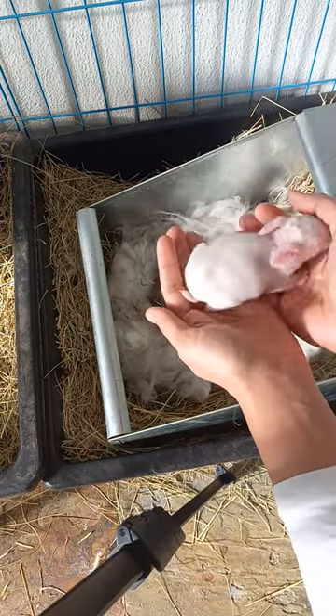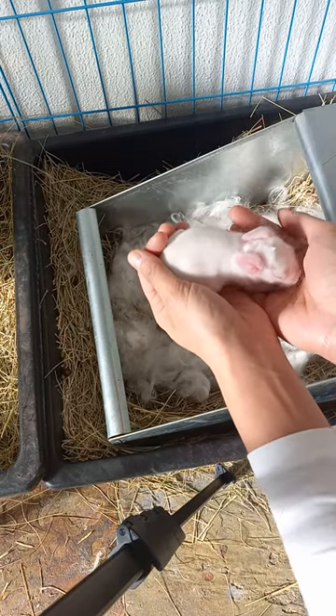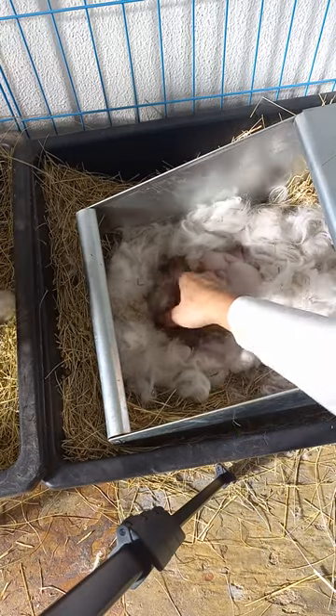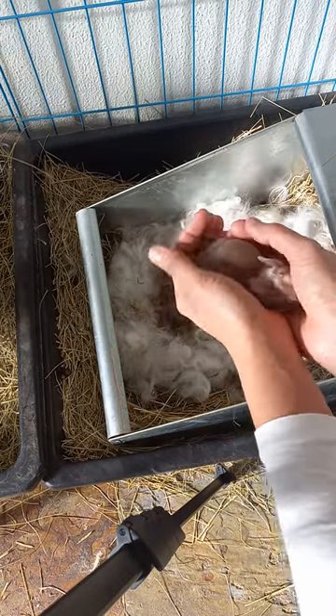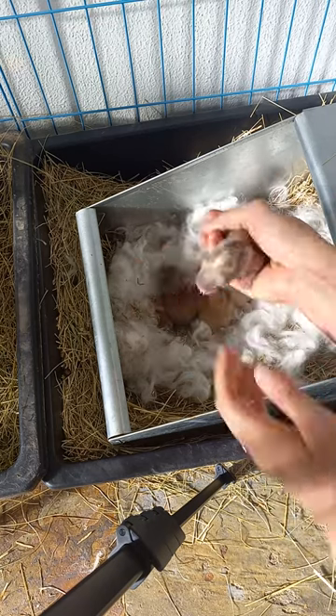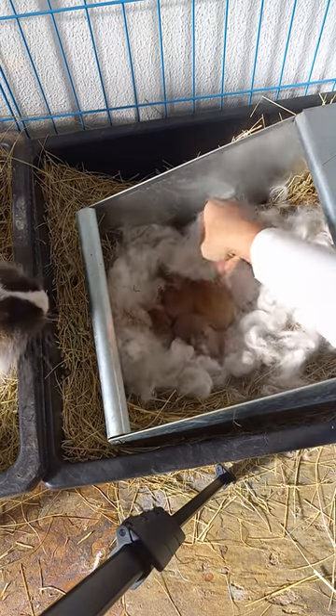These are very nice full belly babies. Their wool is growing in at seven days. This is probably the smallest one, but you can still see very good full bellies.